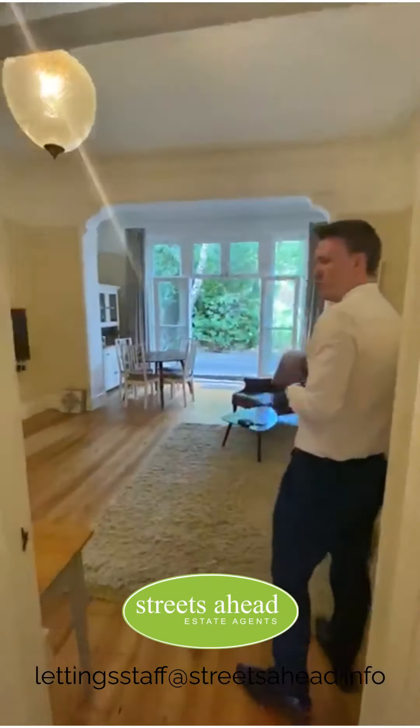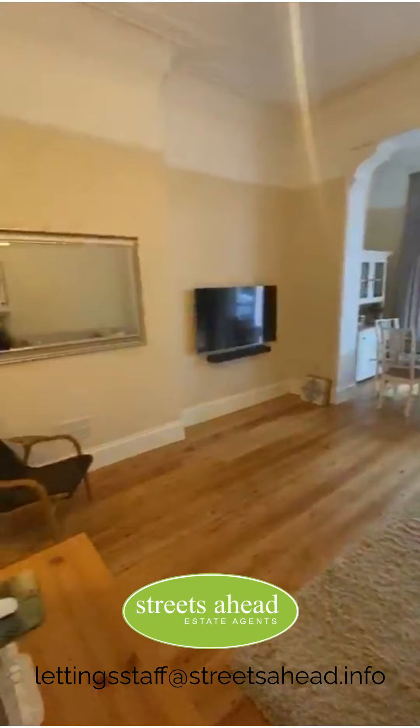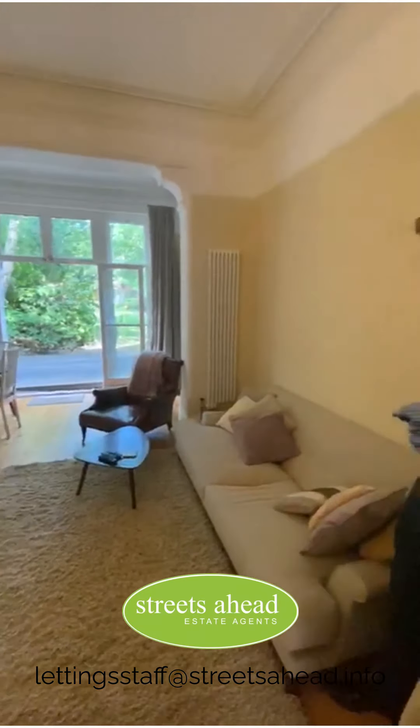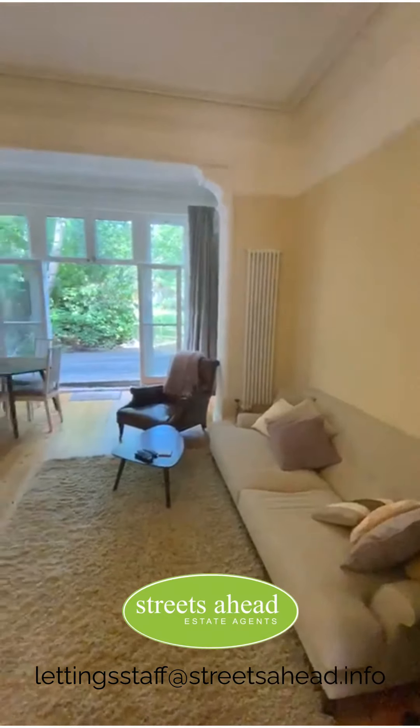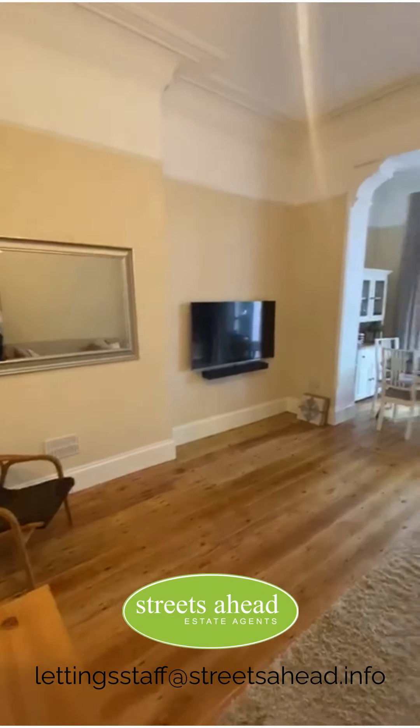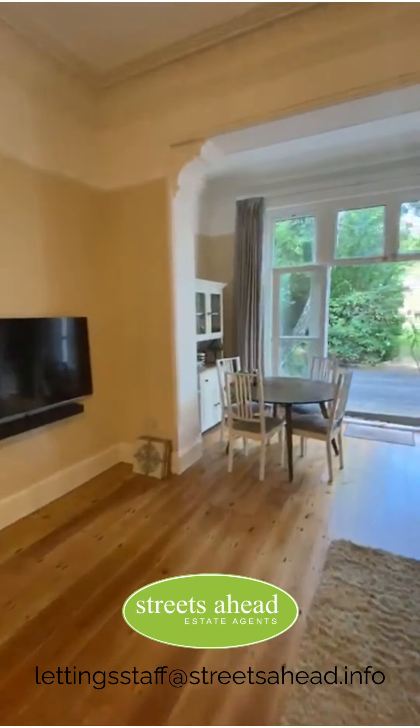You then come through to an incredible semi-open-plan kitchen slash lounge. Most of the furniture can stay — like I said, there's a degree of flexibility. The size is just phenomenal.